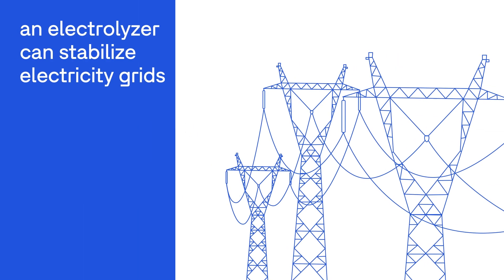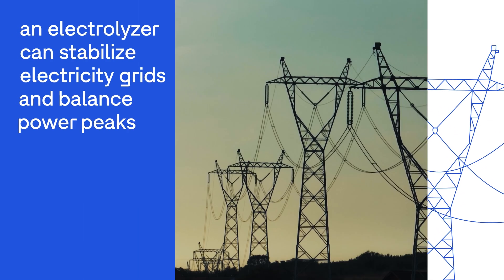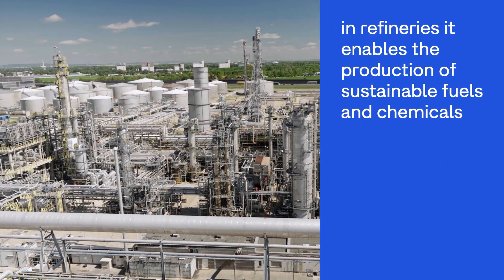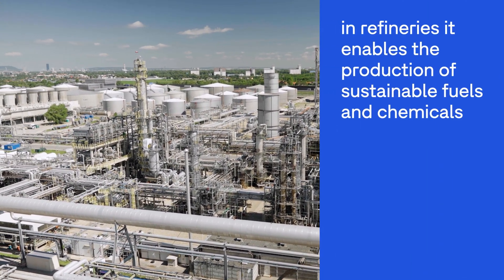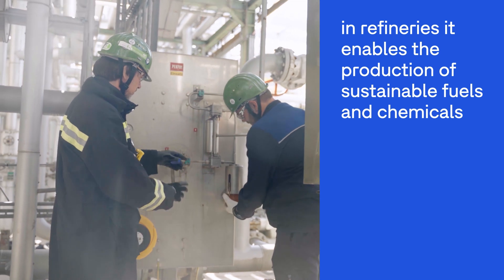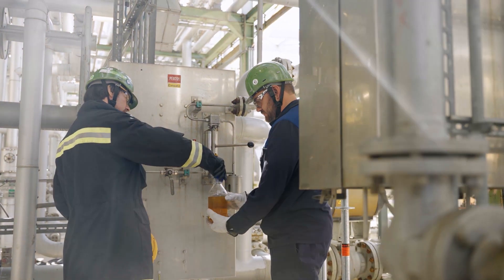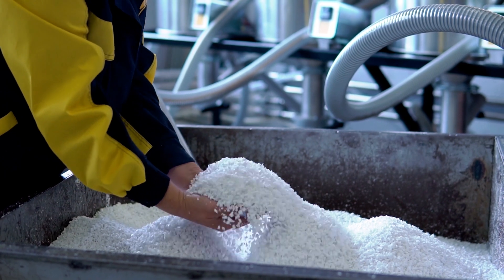An electrolyzer can stabilize electricity grids and balance power peaks when consuming power. In refineries, it enables the production of sustainable fuels and chemicals. In this context, the valuable green hydrogen is not burned, but used to make more environmentally friendly products.